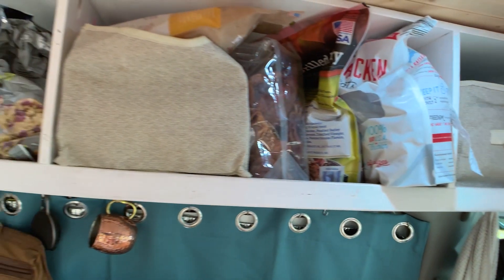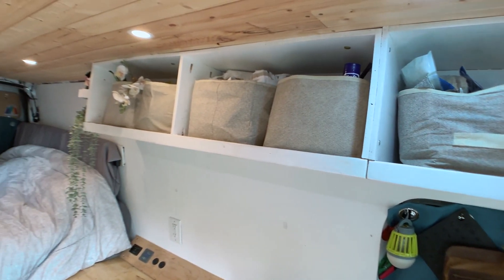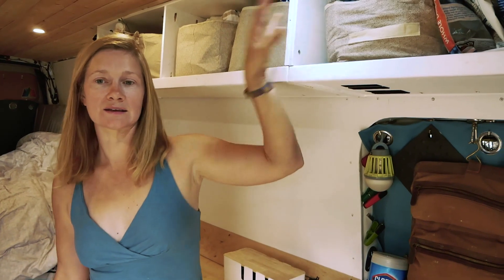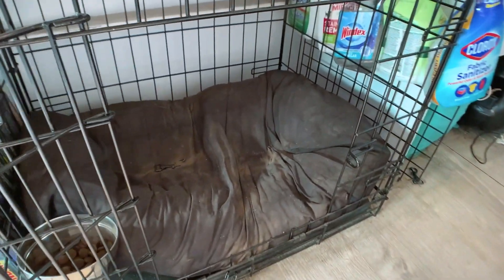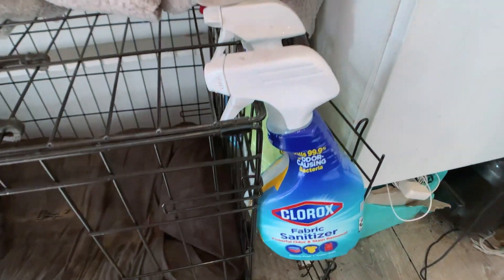I made a couple of very specific design decisions between v1 and v2 of my van. The first was that I had to have overhead storage, because in the first version I only had under-counter storage and it simply wasn't enough. Anything I want to access quickly or frequently — like dog treats or a snack while working — I put up here. I also have my clothing in the space above the cab over. Under the counter I have more permanent stuff, like things I only bring out once a day at most: my air fryer, an instant pot, long-term water storage.